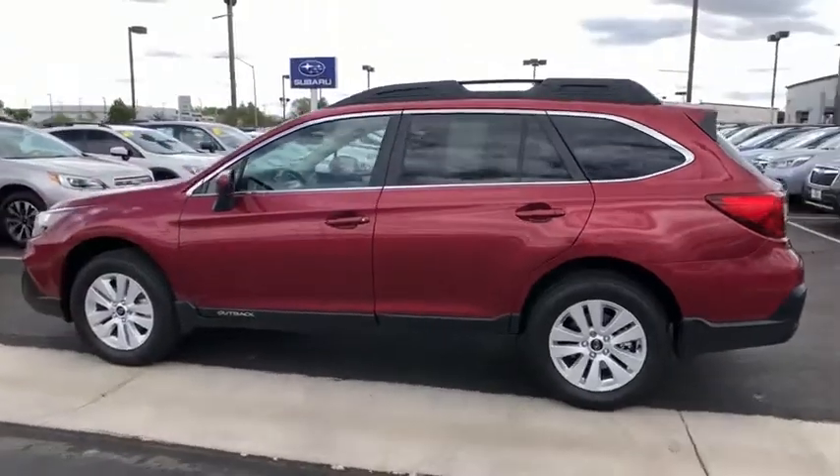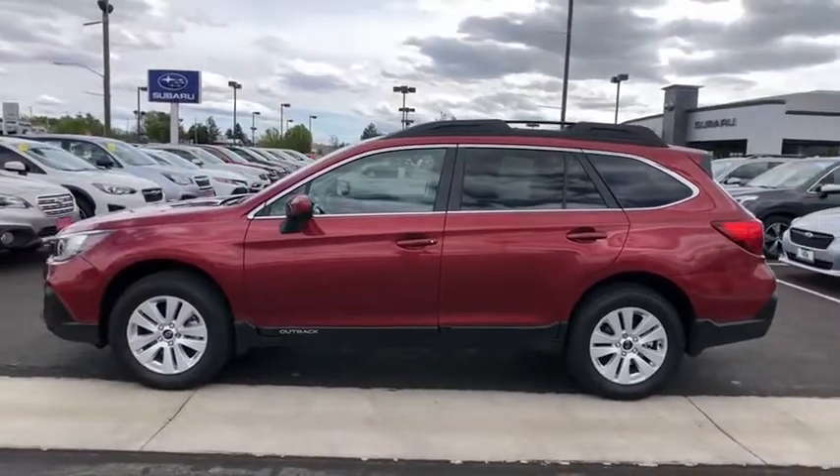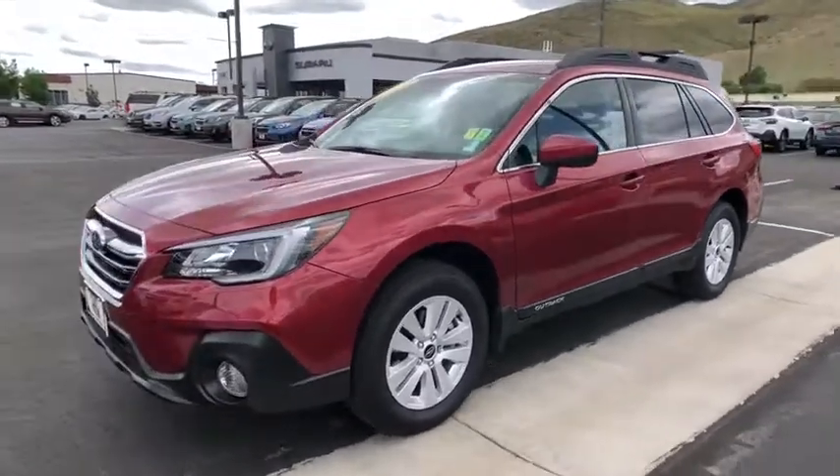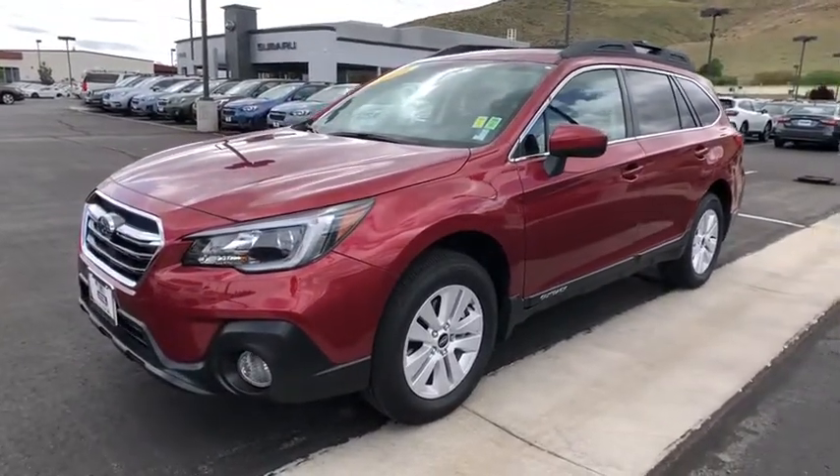Keyless entry, all-wheel drive, steering wheel audio controls, backup camera, anti-lock braking system, lane departure warning, traction control, stability control, Bluetooth.